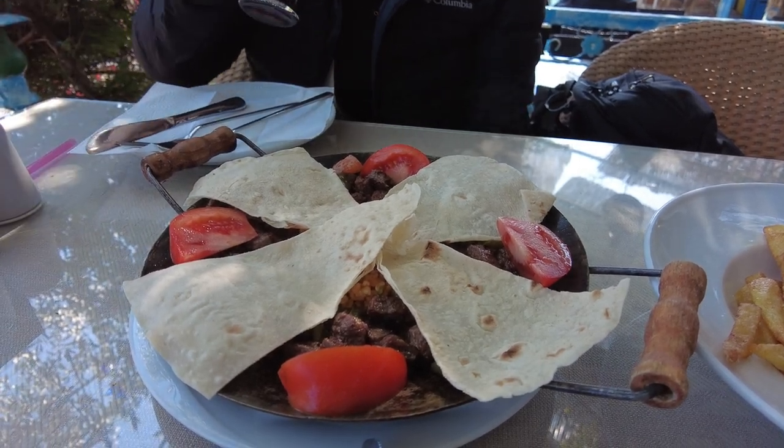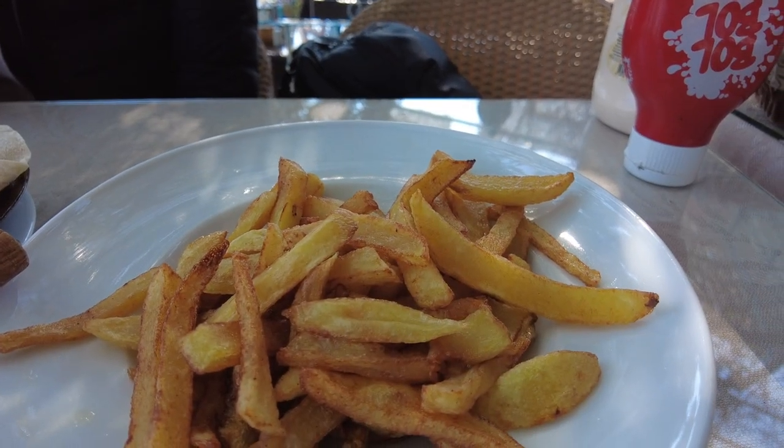We've got this platter of beef and rice and some vegetables, as well as one of our staple favorites — French fries. That was delicious. The beef is super tender, the rice is cooked well, some vegetables mixed in. The fries are really tasty, a little greasy, taste like potato chips. Always a plus — I think this is an A-plus lunch.